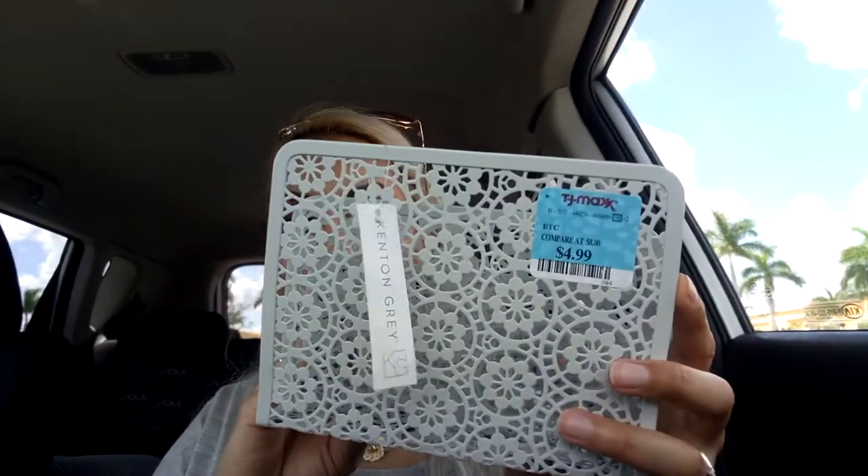Still with the organization theme, I got this — it's actually meant for a desk to hold papers or folders, but I thought I could use it to organize my giant eyeshadow and face palettes. It was $4.99. They had it in light blue, black, and pink, but I chose gray since I wanted something neutral. I don't have a vanity yet, so I'm buying neutral colors until I decide on a color scheme.